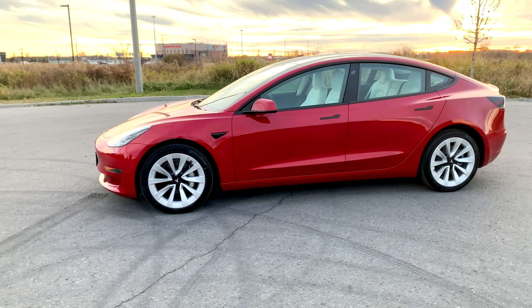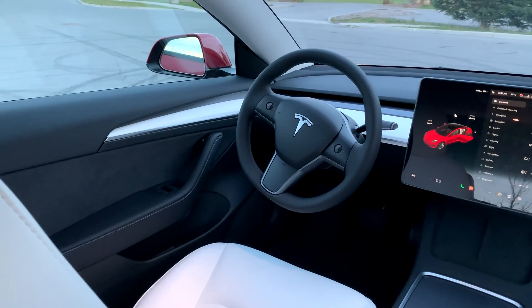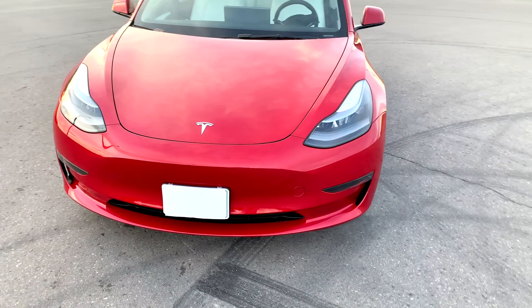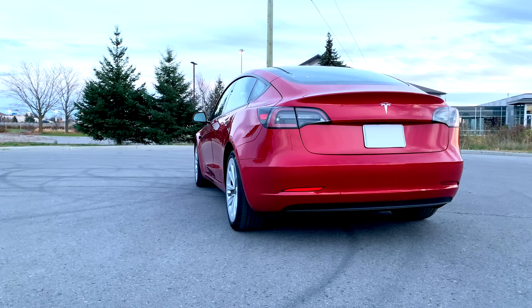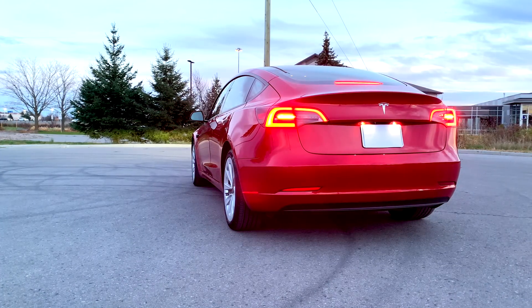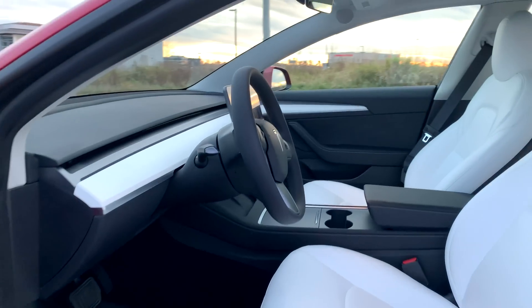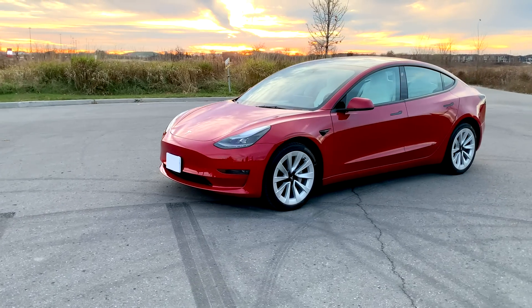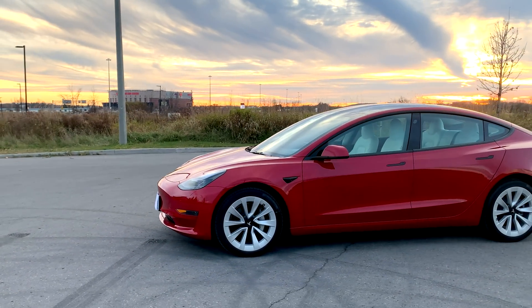This is my new 2023 Tesla Model 3, the rear-wheel drive version. We are going to look at the changes for the 2023 year model. This video is not a review of the Model 3 — rather I will focus on what changed in the 2023 model and highlight some of the 2022 changes that were carried over.